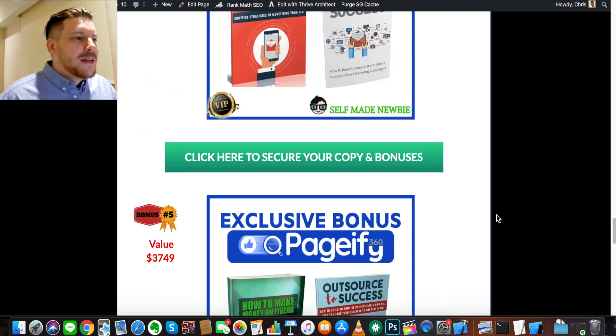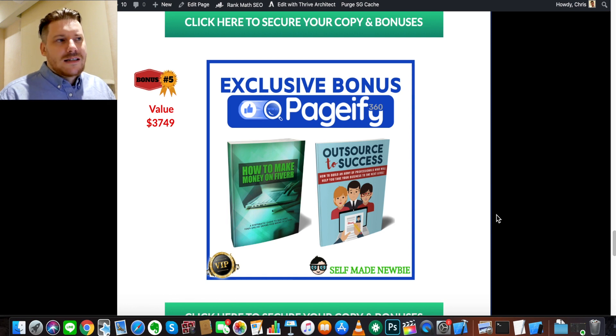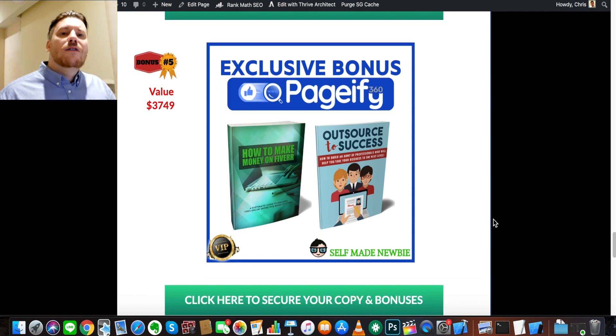The next bonus is How to Make Money on Fiverr and Outsource to Your Success. This is for those wanting to use Pageify 360 going down the agency or freelancer route. Normally, a web developer freelancer on Fiverr or any freelance platform takes in jobs, charges hourly, and spends time coding a website. But you'll have Pageify 360 — so what would normally take hours will literally take you seconds. You can still bill for hours because clients will still expect it to take that long, when really you've knocked it out in a couple of minutes. These two products will really help you go down the freelance or agency route, and honestly it's probably the fastest way to make money.